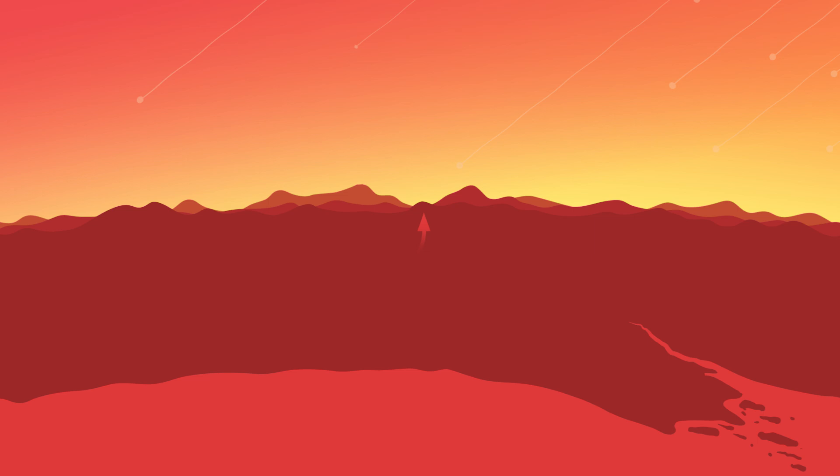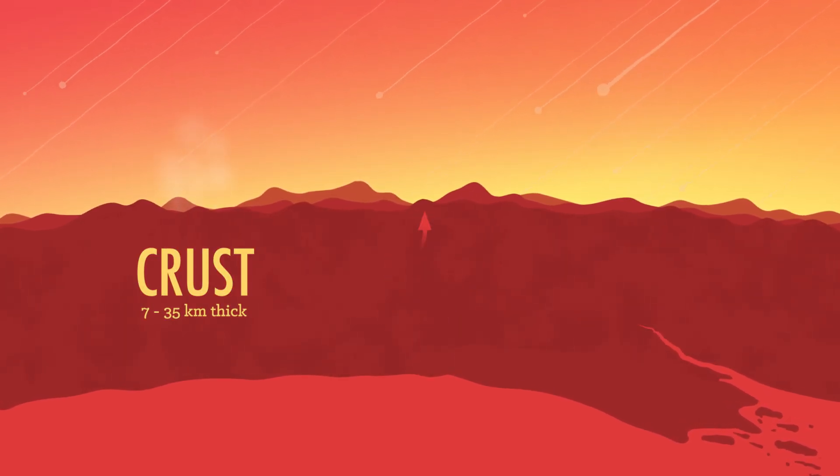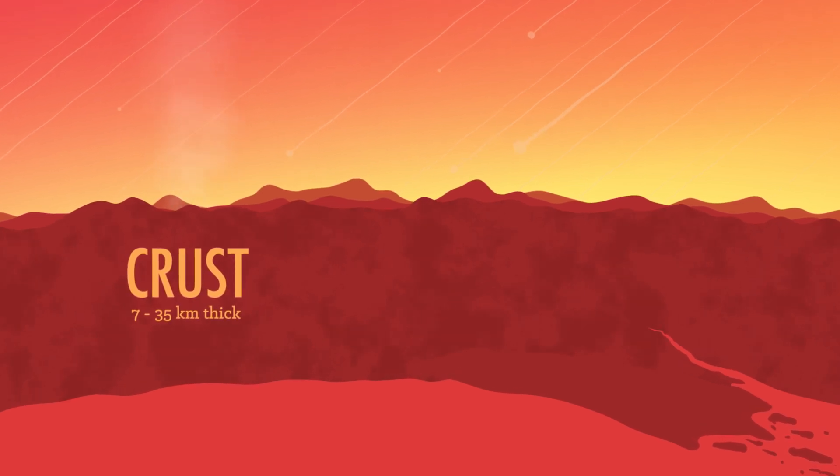The even lighter silicates floated to the surface, where they eventually cooled into the Earth's crust — about 35 kilometers thick in some places, and at the bottom of the deepest oceans, about as thin as 7 kilometers. You can think of the crust as like the thin layer of skin that forms on a bowl of hot clam chowder, and you wouldn't be far from the truth.